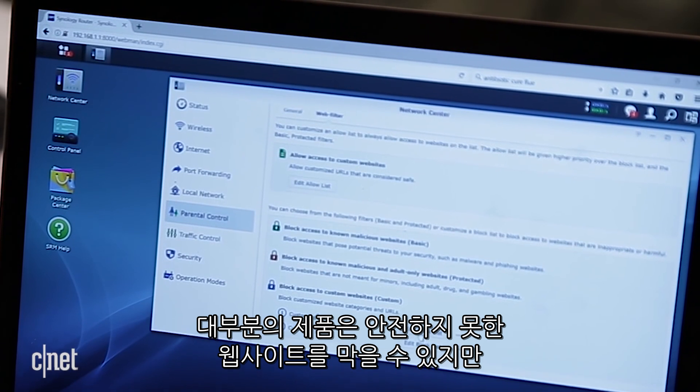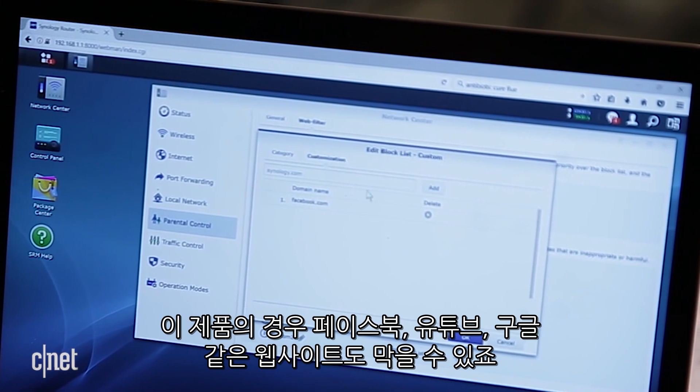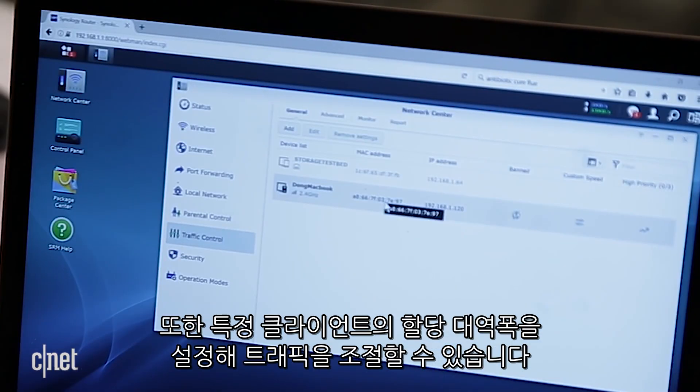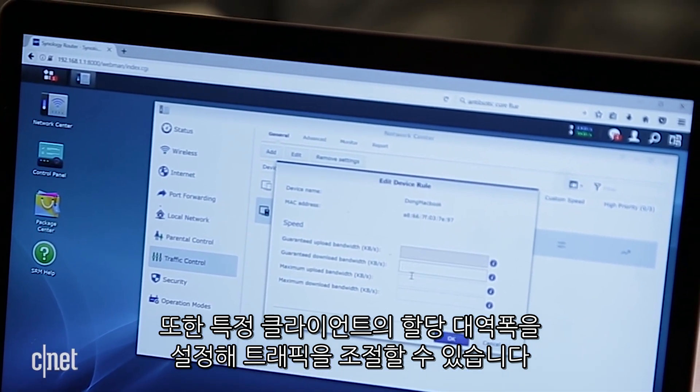Most routers can block most websites, but not secure websites. This one can, so you can block Facebook, YouTube, or Google if you want to. You can also dictate the broadband speed to a particular client so that it will not hog the entire bandwidth.